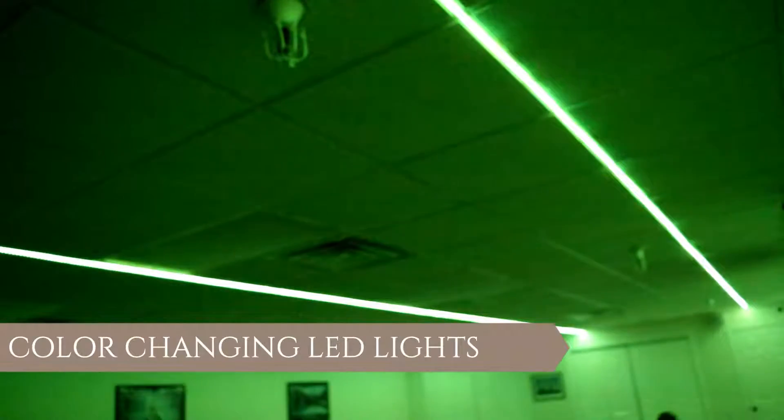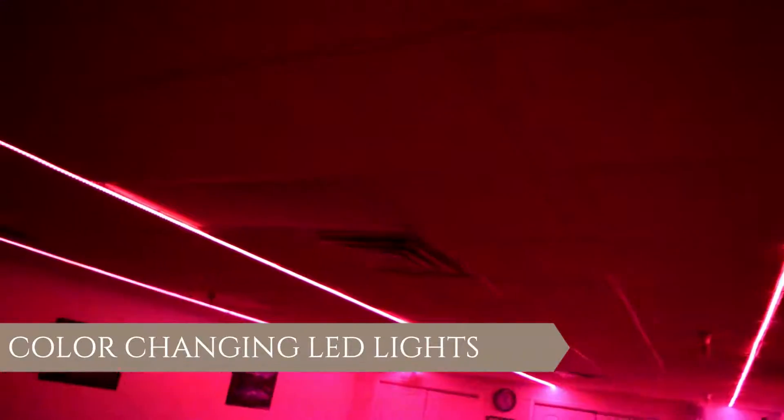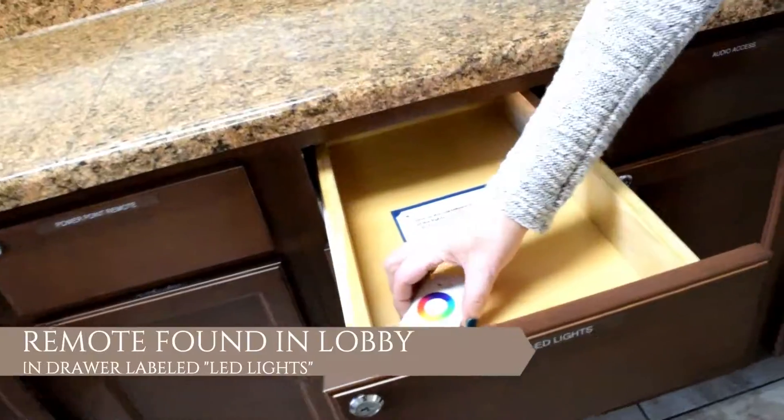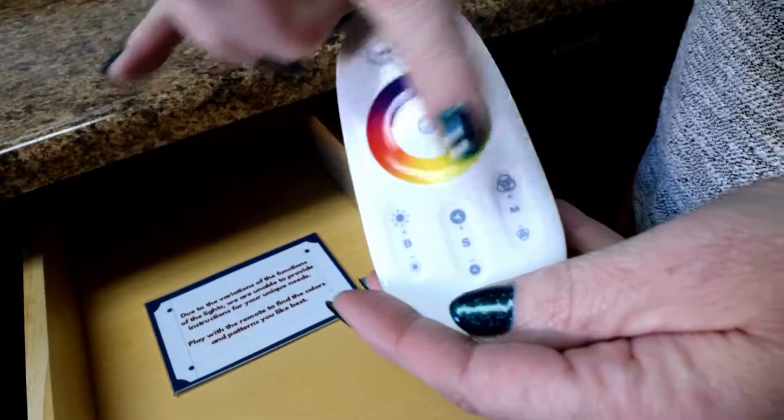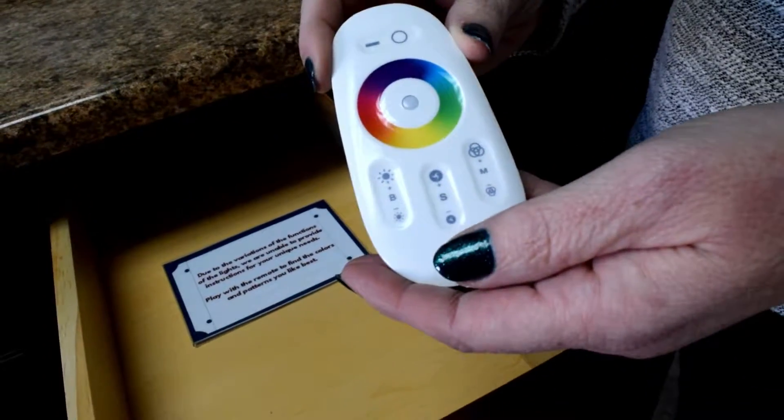When you're using our color-changing LED lights you'll find a remote control to access it right here in our cabinet. You'll just take this remote, turn on the lights and turn them off, along with picking your colors and your design.